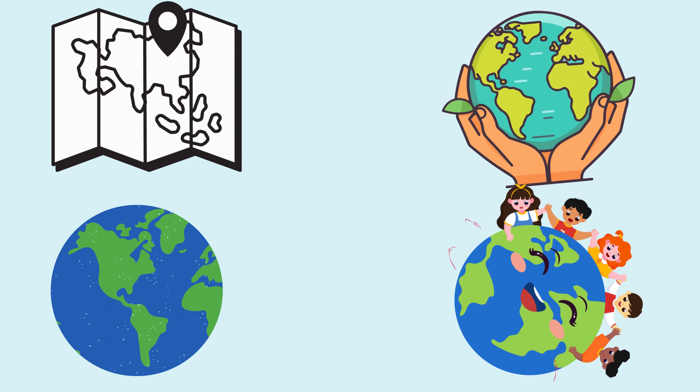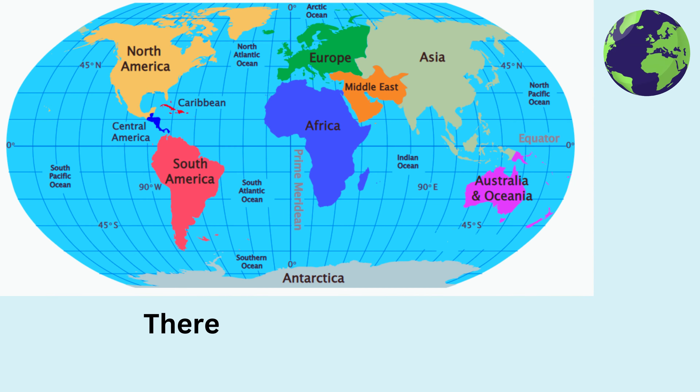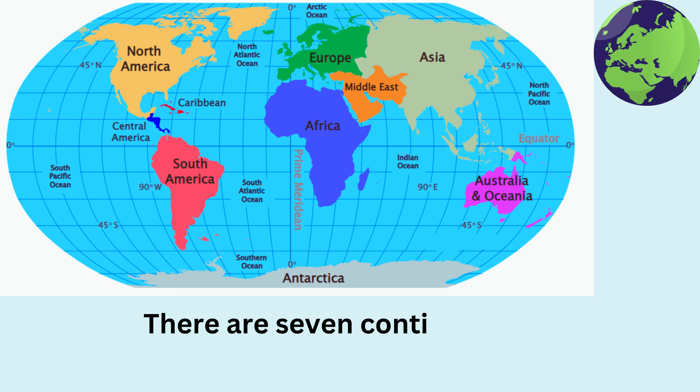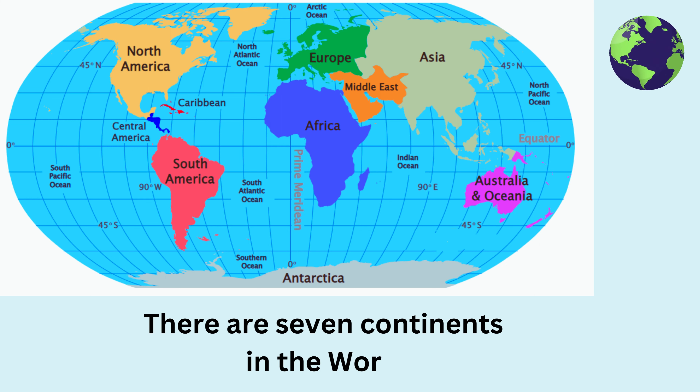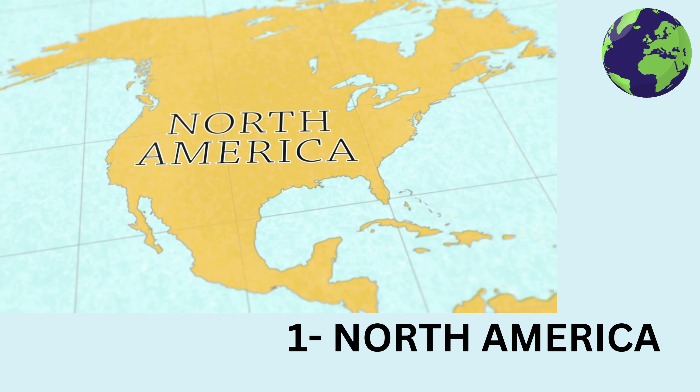Great job! Now, the Earth has big pieces of land called continents. There are seven continents in total. Can you try saying their names with me?